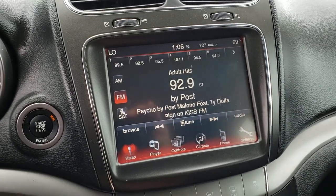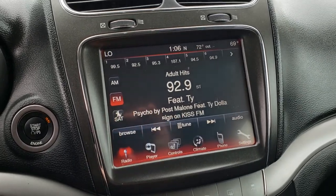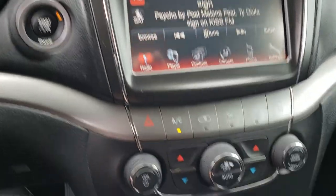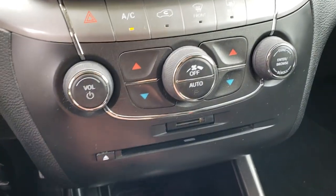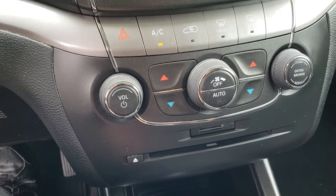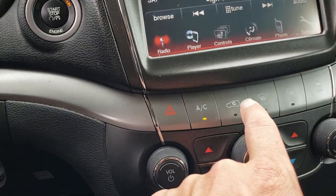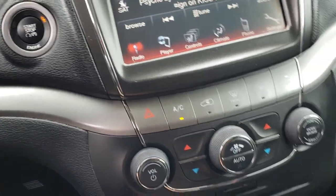This is also where your backup camera shows up. You get satellite radio capabilities with this vehicle. The CD player has an SD card slot, dual climate control, and rear air controls. Up here you have your stability control, rear defrost, front defrost, air circulation inside, and of course your AC button.